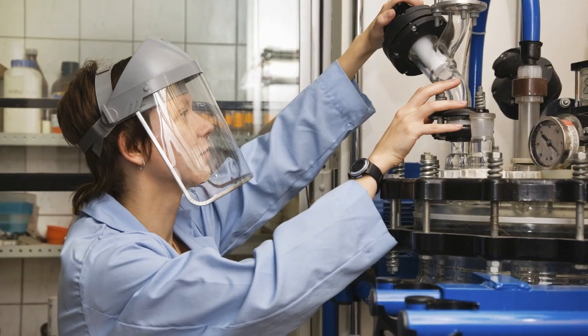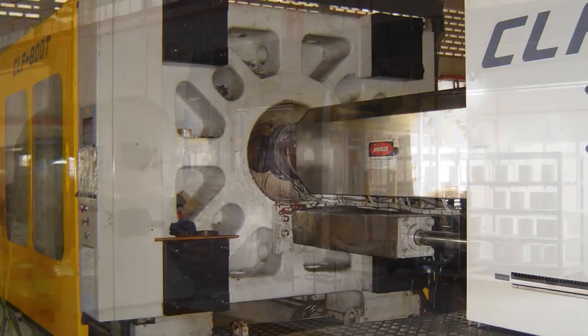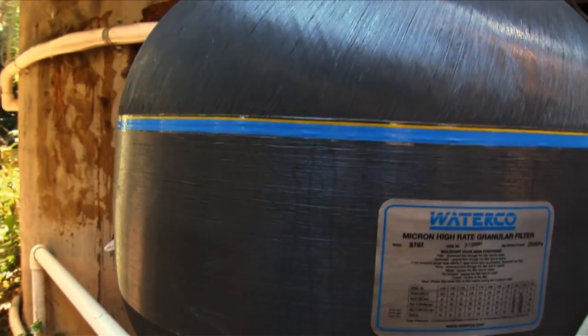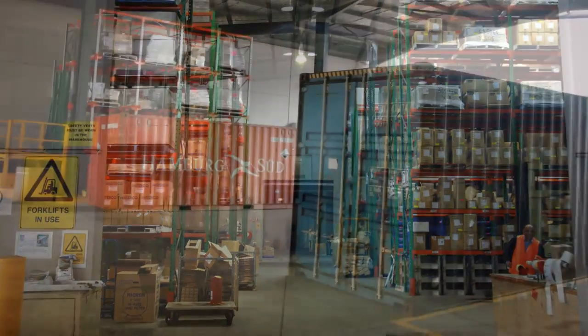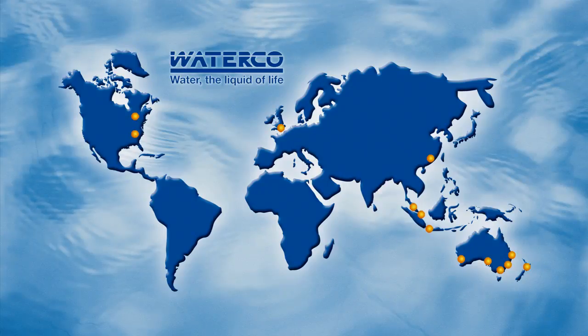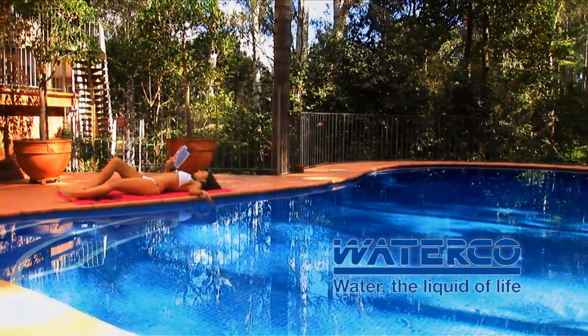Starting with extensive R&D, WaterCo's success has been driven by its pioneering fibreglass and plastic moulding techniques as well as its efficient manufacturing processes, which enable the company to deliver innovative, award-winning products at exceptional value to over 40 countries worldwide. Welcome to Poolside Living with WaterCo.